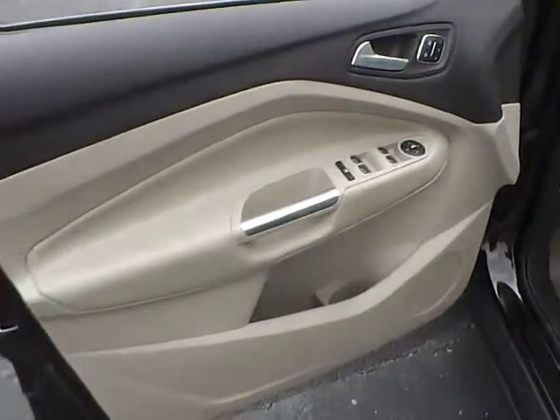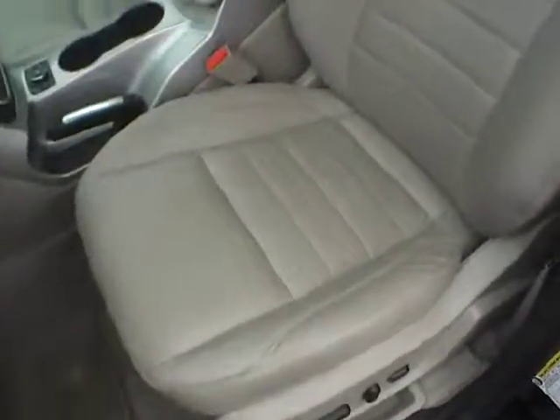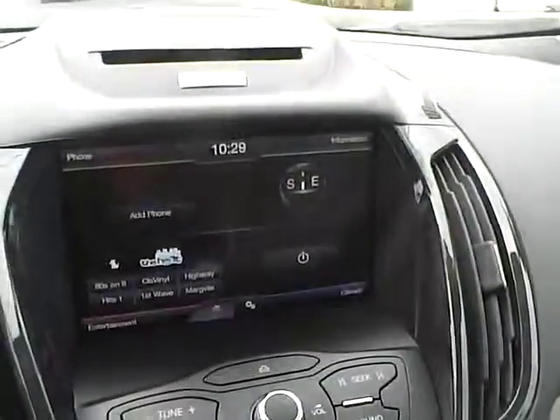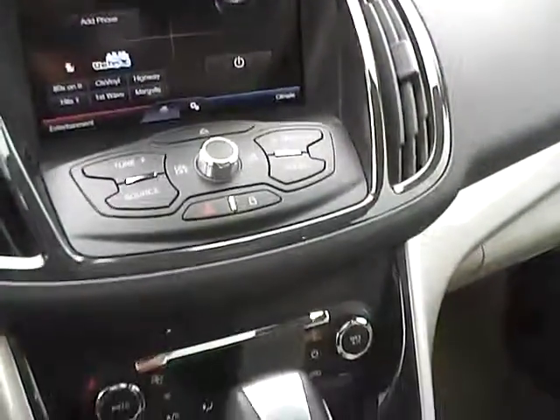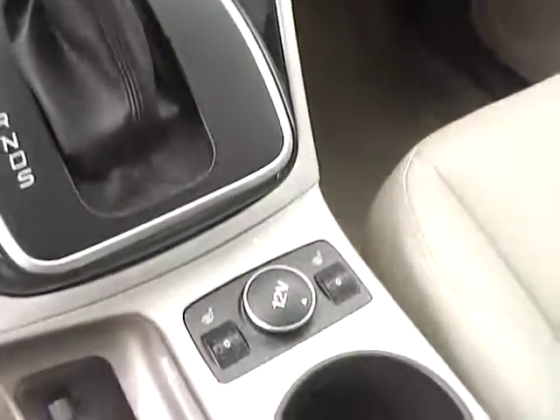Power locks, windows, and heated mirrors with a powered driver seat with memory and a nice leather interior. Panoramic roof, leather wrapped steering wheel with audio controls, sync with auxiliary audio inputs, a large touchscreen display, dual zone climate control, select shift transmission, and heated front seats.